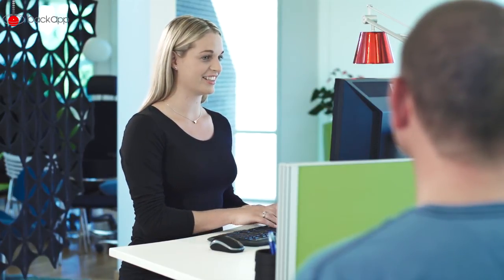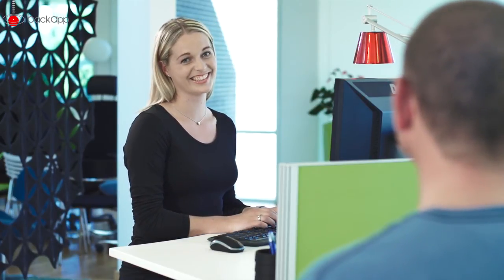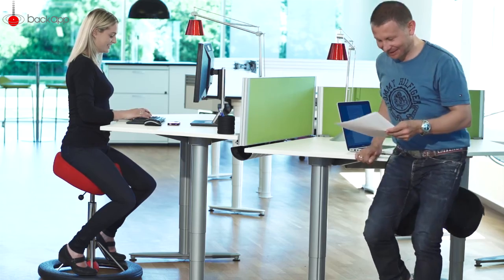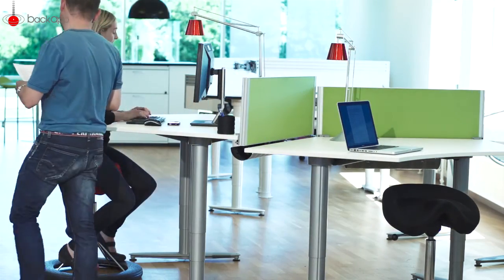You do not have to have back problems to use the BackApp chair every day. You can use BackApp to prevent wear and as a supplement to your daily workout. Imagine what positive changes the BackApp chair may have on your everyday life. Buy the chair from one of our dealers. If in doubt, you can borrow a chair free for eight days.